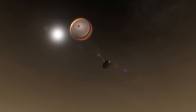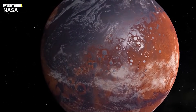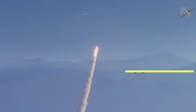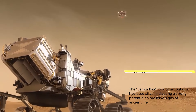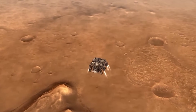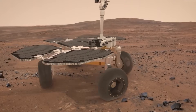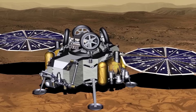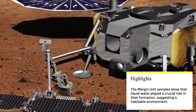NASA's Perseverance Mars rover has made a groundbreaking discovery that could potentially rewrite the history of life on Mars. The rover's project scientist, Kenneth Farley, recently briefed the Extraterrestrial Materials Analysis Group (XMAG) on the findings, which have left scientists buzzing with excitement. At the center of the excitement is the Lefroy Bay sample, a rock core collected from the margin unit in Jezero Crater, which contains hydrated silica — a mineral that on Earth has the highest potential to preserve signs of ancient life. This raises the possibility of an ancient habitable Martian environment, and the samples could potentially preserve biosignatures, signs of life that could have existed on Mars billions of years ago.